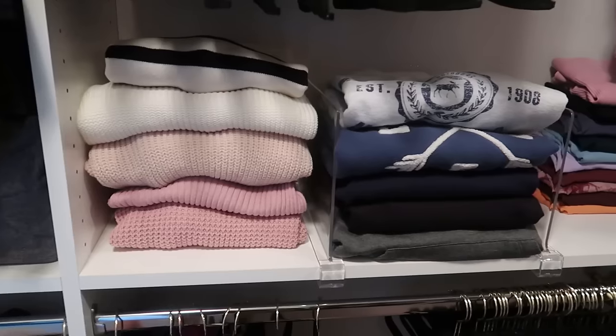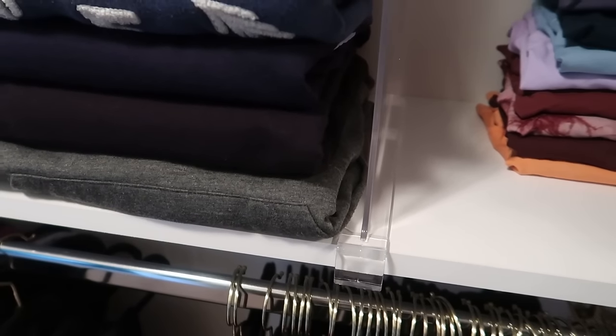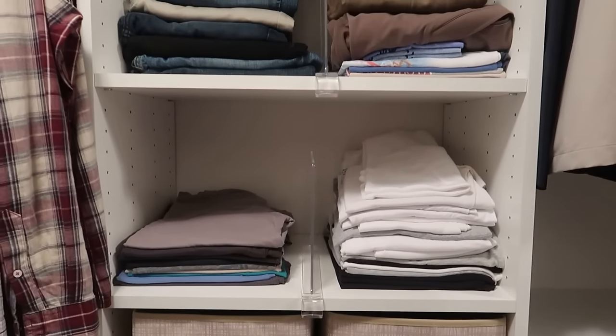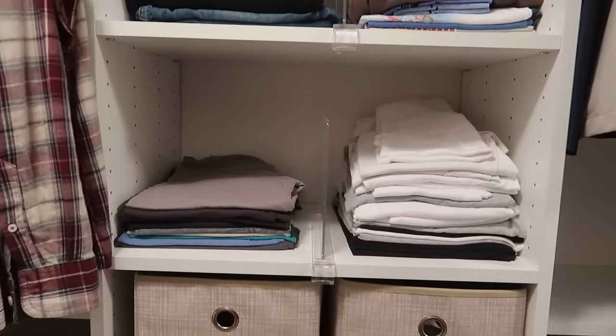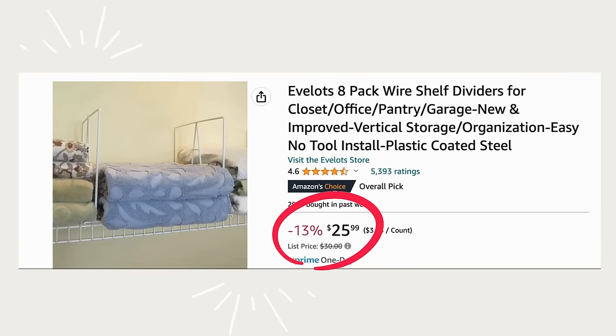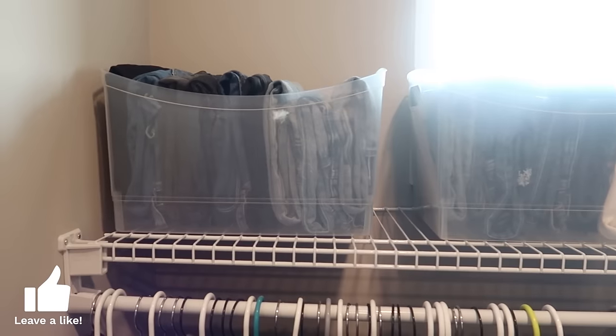Thing one I'd do differently: shelf dividers. There are two types — acrylic shelf dividers, which I have on both sides of my own closet, and wire shelving dividers from Amazon. I would have used these for her jeans. The bins work and function well, but shelf dividers would be more visually appealing.